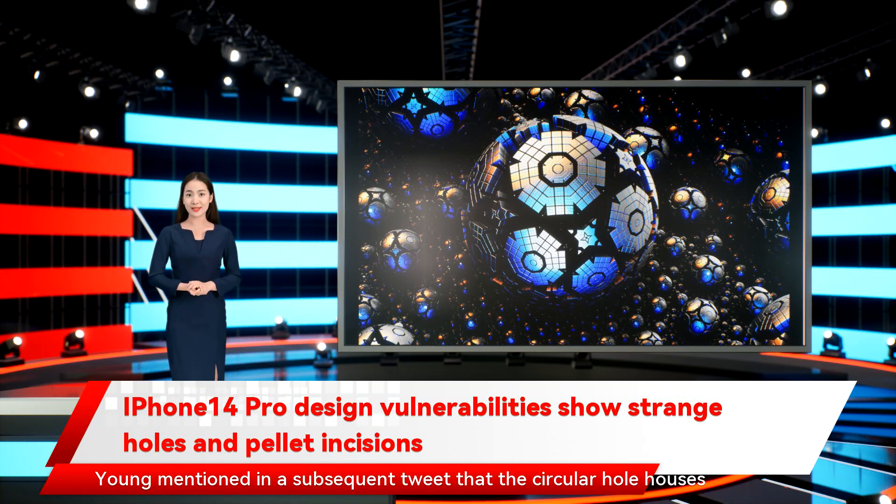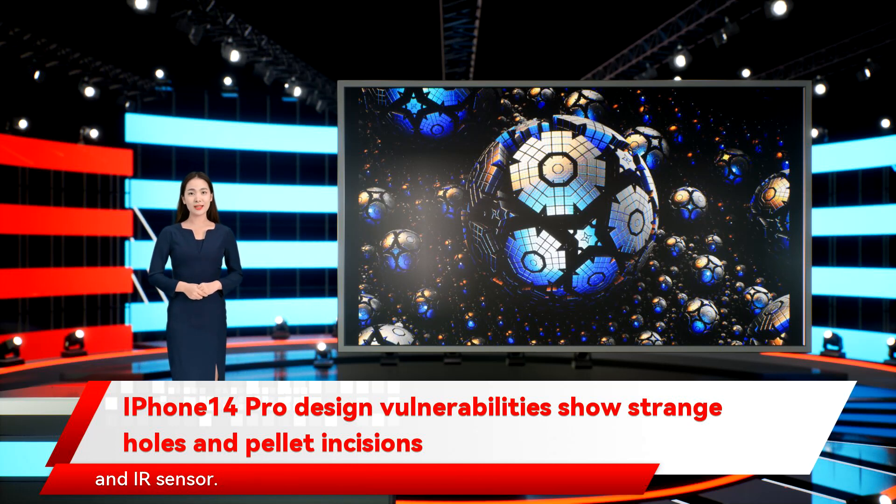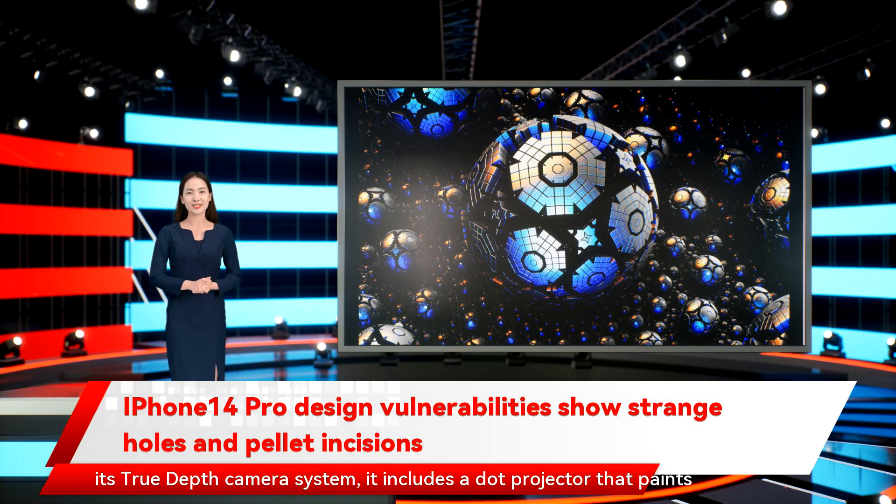What are these cutouts for? Young mentioned in a subsequent tweet that the circular hole houses the dot projector, while the pill-shaped cutout hosts the front camera and IR sensor. For those unfamiliar with Apple's Face ID and its True Depth camera system, it includes a dot projector that paints over 30,000 invisible infrared dots on a face to create a 3D map. The infrared camera reads this map and creates an image matched against a template stored securely on the iPhone to unlock the device. Young mentions that the circular hole housing the dot projector will not be visible, meaning only a pill-shaped cutout will be visible to the naked eye.